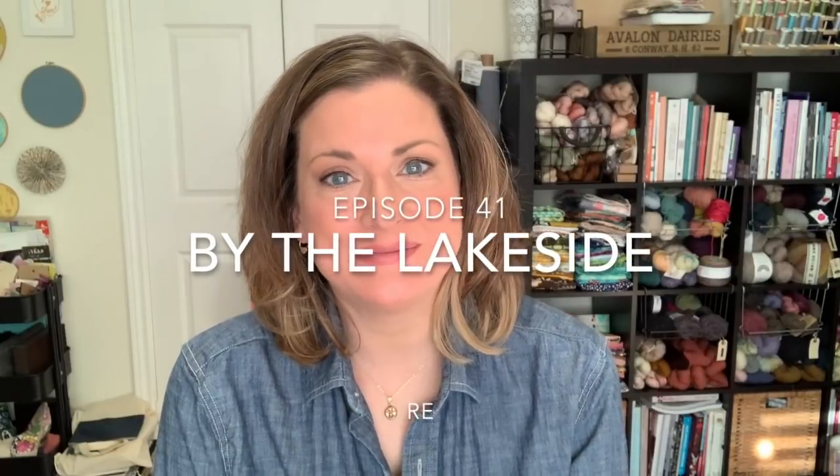Hey everyone, welcome to episode 41 of the By the Lakeside podcast. My name is Sandy and this is a podcast about my knitting and sewing that takes place here in my home, which is just outside of Toronto in Canada and by the lake. It is Saturday, November 30th and I am so excited that tomorrow is December 1st, but it is super crazy around here.